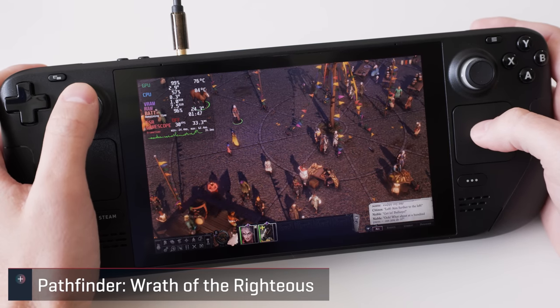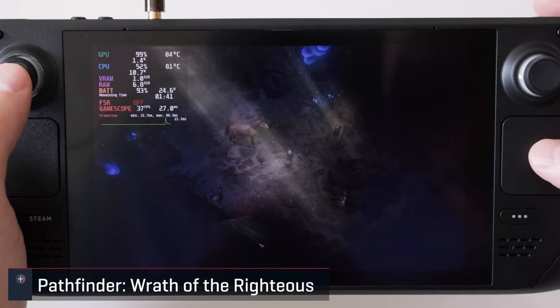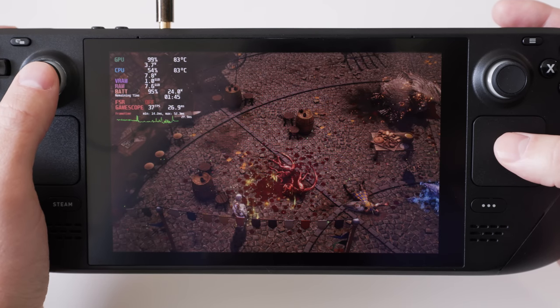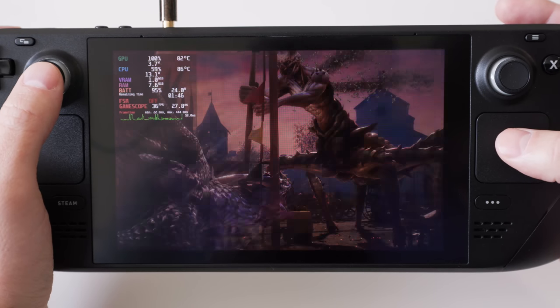Pathfinder is listed as playable, but it does take a bit of patience thanks to small text and the mouse and keyboard default control scheme. The opening sequence is pretty taxing on the graphics and is a good example of performance. At native res I found the medium preset to be a playable experience, but it was nowhere near a locked 60.